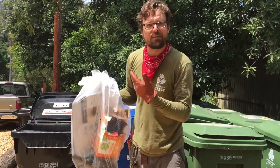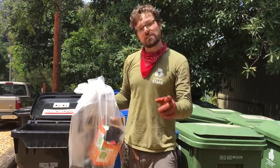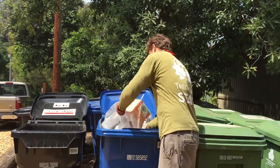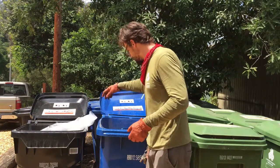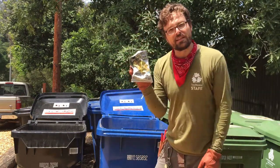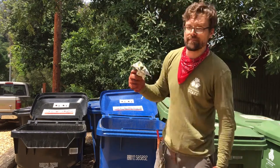Everything in this bag looks recyclable, but at the recycling facility the workers won't take the time to open it up and go through it — it will just end up in the landfill. So make it easy on them and yourself: just empty all the recyclables into the bin. A lot of people think that chip bags are recyclable, but when they're shiny on the inside, they've got to go in the trash.